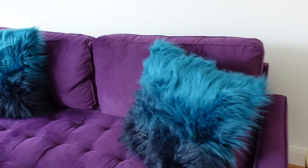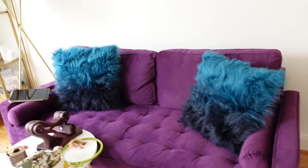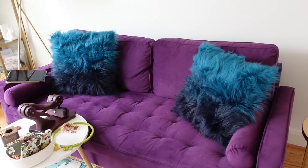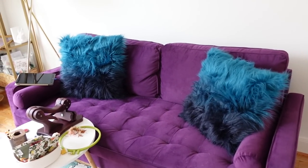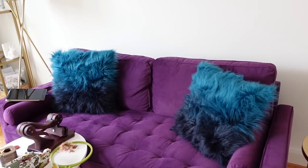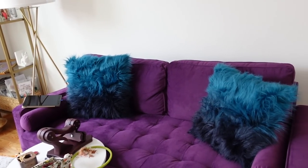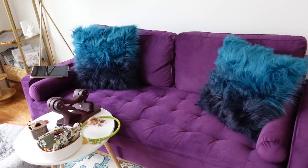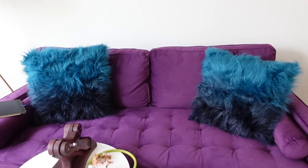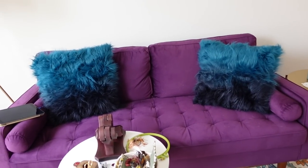These fuzzy pillow covers I purchased years ago and I never, ever, ever use them. Honestly they're not going to stay — I have some other pillow covers that are a little more quiet that I'm going to put on instead. But I wanted to have fun and throw them out there. I think I'll just switch out the covers on these throw pillows so that it's always fun and fresh.